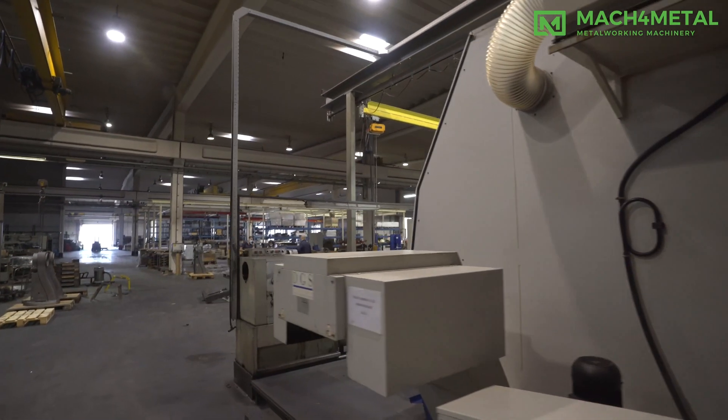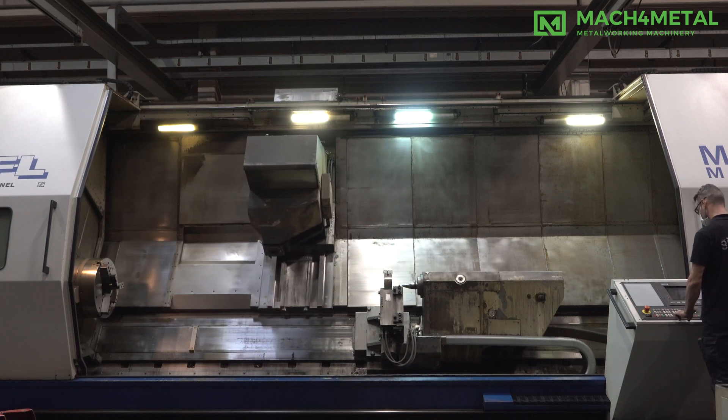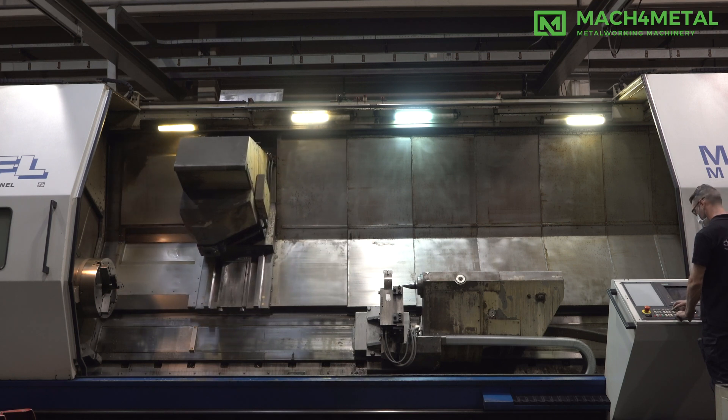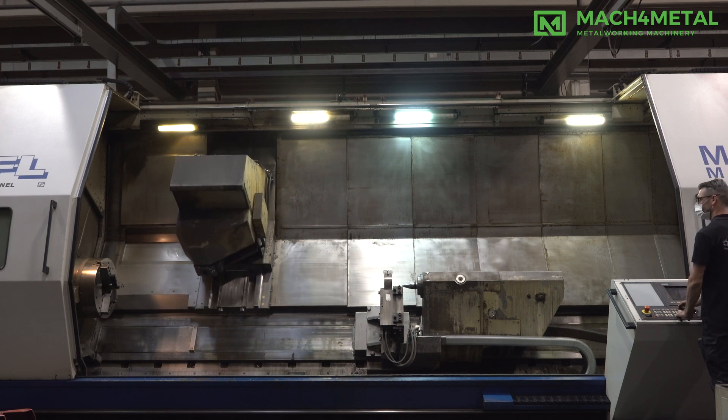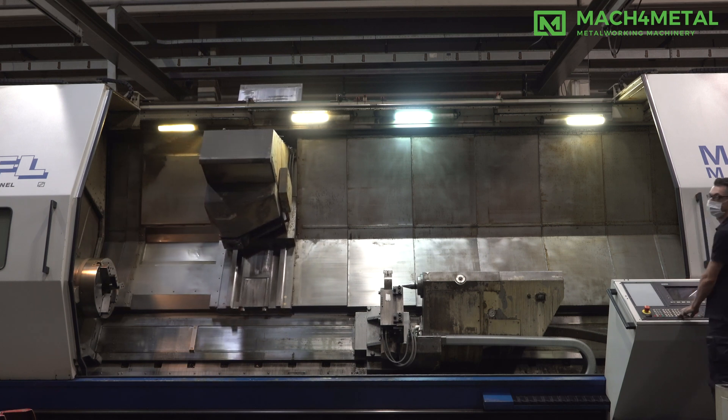Capto C8 ISO, HSK. B-axis speed range: 0–4000 RPM. B-axis power: 25 kW. Control: Siemens 840C. Chip conveyor: yes. Panol taper: 6 MK.